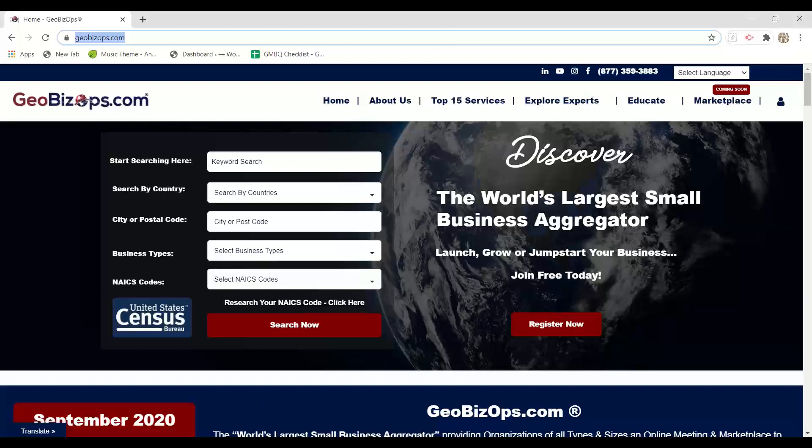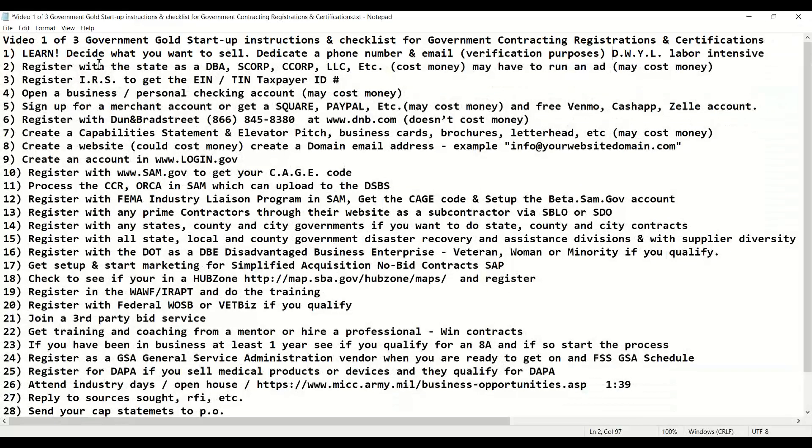All right, ladies and gentlemen, this is John Wayne, and today we are going to discuss video one of three, Government Gold Series, Startup Instructions and Checklists for Government Contracting Registrations and Certifications.